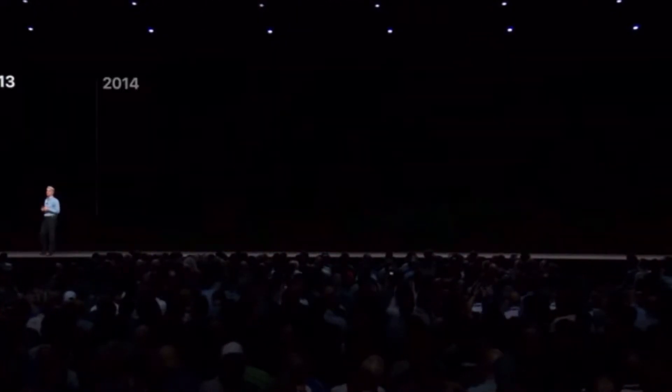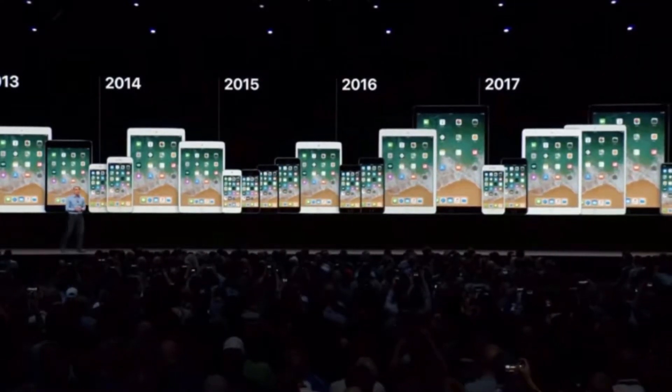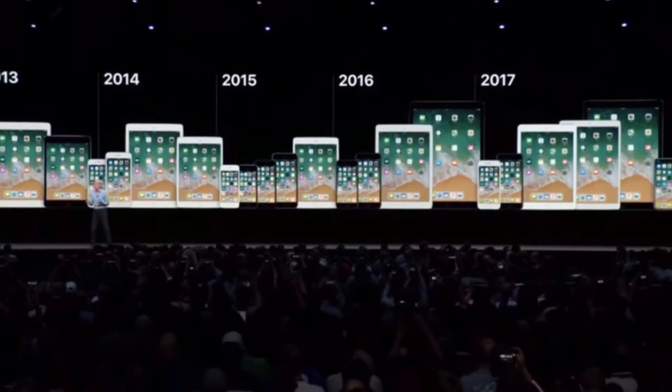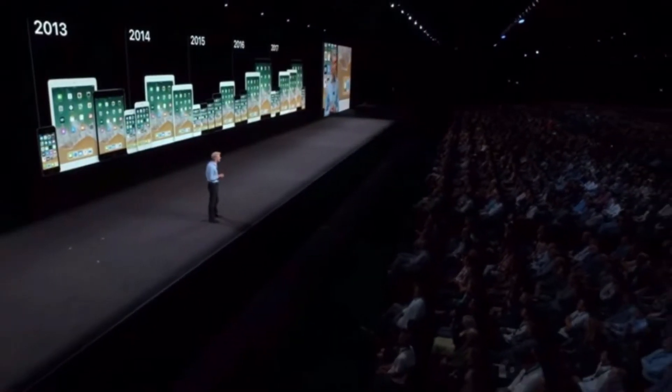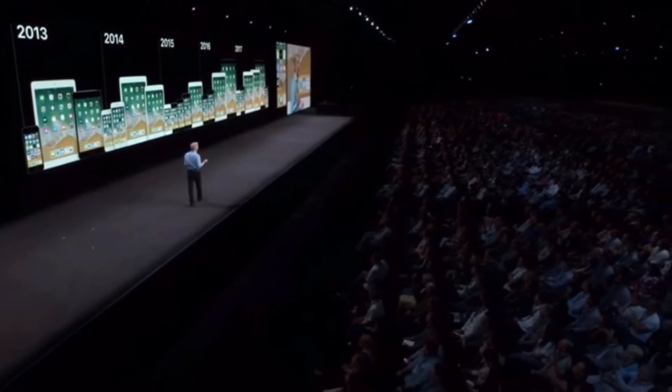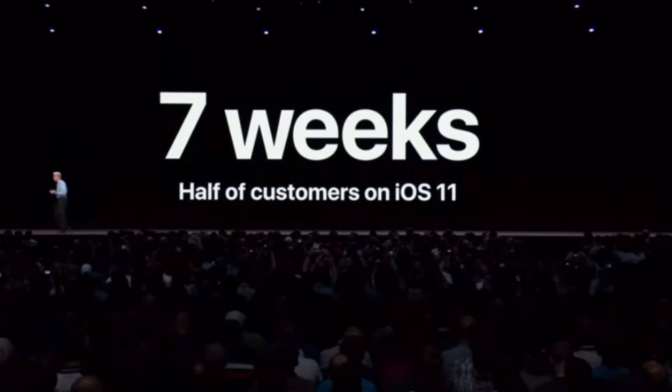And of course, we want to get these improvements to as many of our customers as possible. iOS 11 supports devices that were introduced as far back as 2013, like the iPhone 5S. And we just love the way customers race to update to our newest releases. In fact, half of our customers upgraded to iOS 11 in just seven weeks. It's incredible.